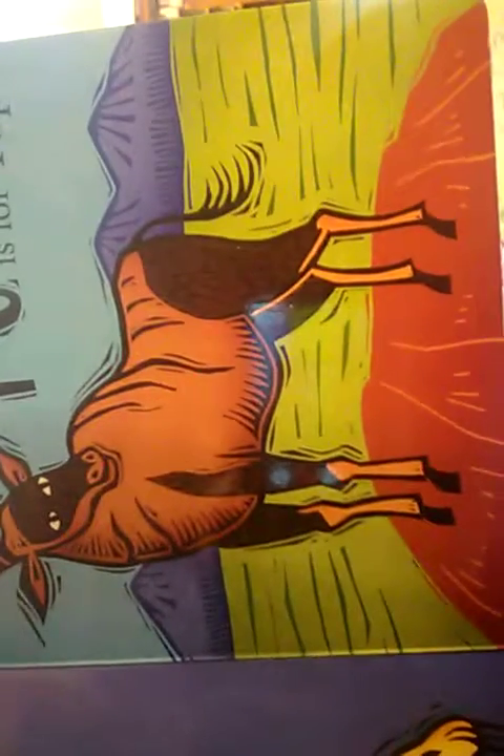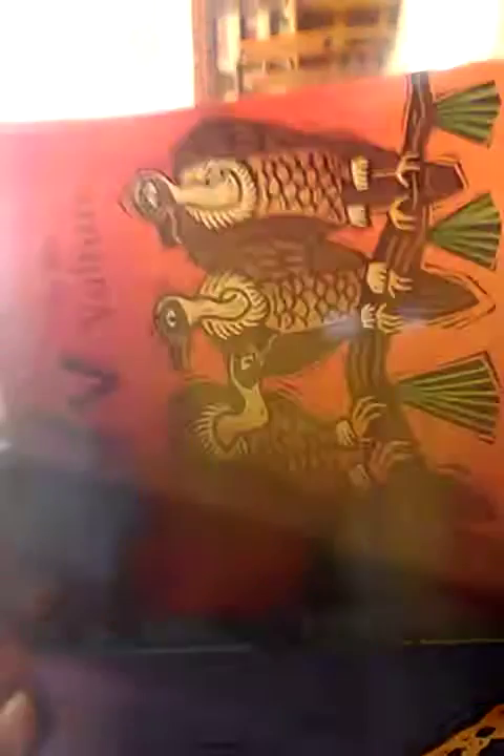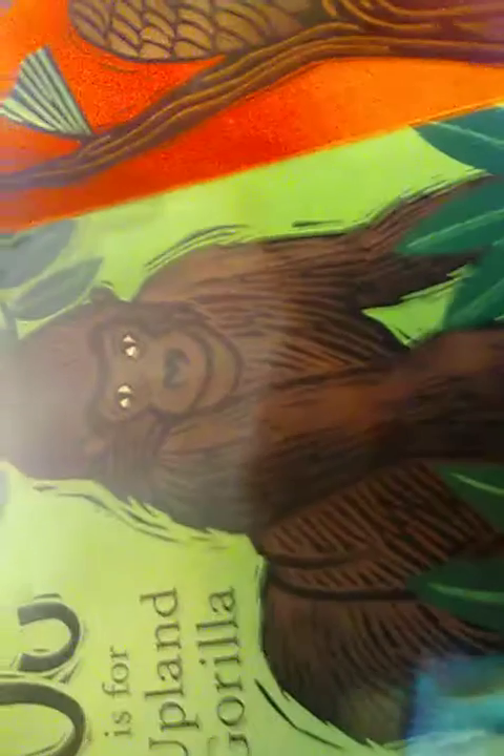T is for Topi. Remember when Aunt Tolu used to do your hair, Charisma? You looked so pretty for your birthday — we did blue hair. U is for Mountain Gorilla. Hey, Bryce!